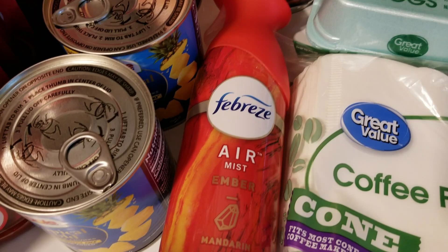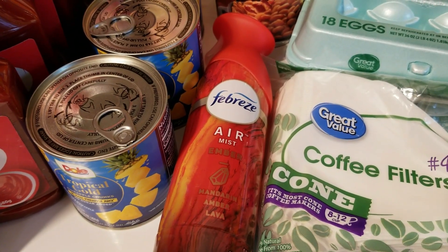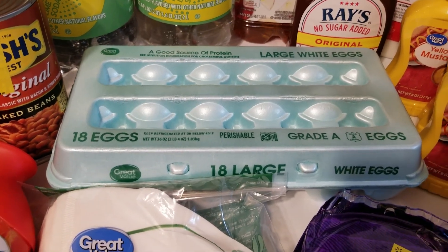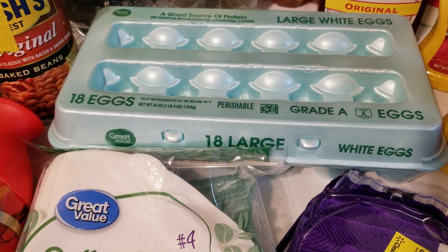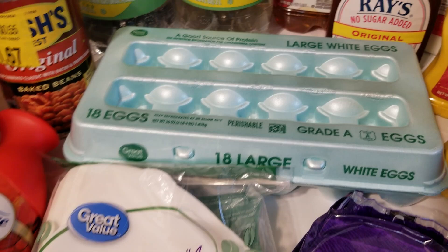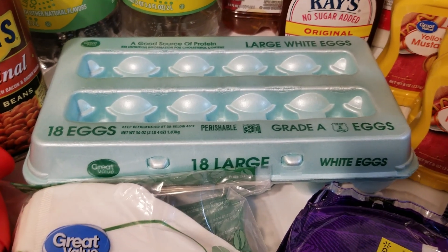Then we have my favorite Febreze scent, the Ember — it's mandarin, amber, and lava. I have the plugs in this, $3.97. Then we have the eggs — back to the plain old white eggs, although the brown eggs do have darker yolks. For a long time they were the cheapest ones, so I may go back to the brown eggs. I'll have to do that price comparison. These were $2.28.